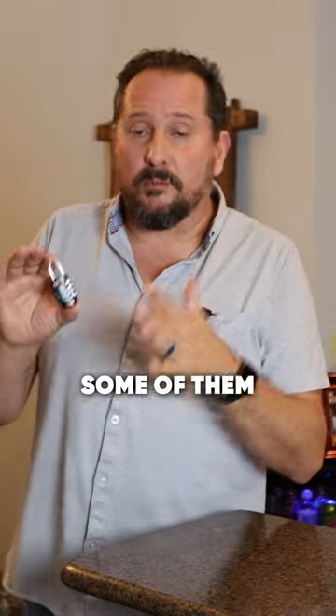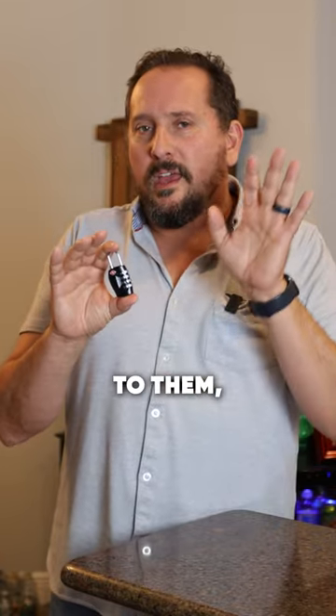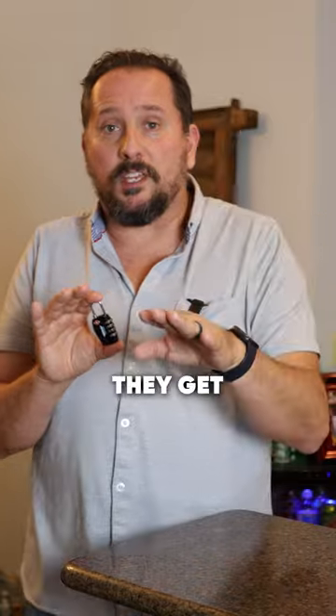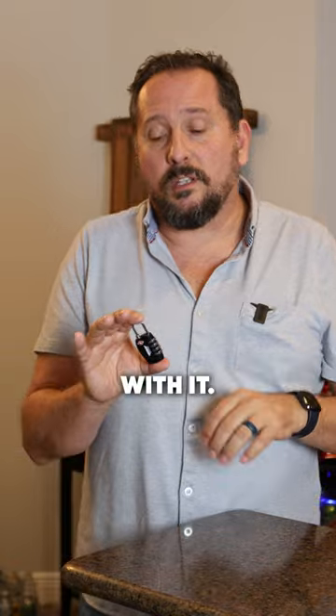Some of them break, and some of them seem like they're really good quality. This is from the Hero Supply Company. According to them, every lock is individually tested here in the USA before they get shipped to you, and then they have a lifetime guarantee for anything that goes wrong with it. This seemed like a really good product.